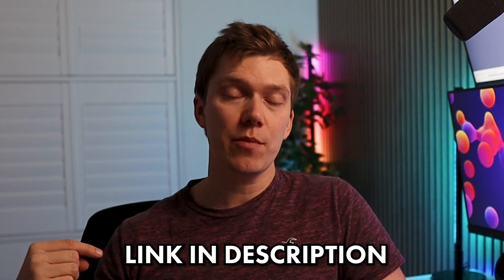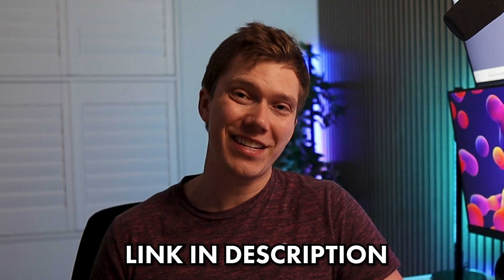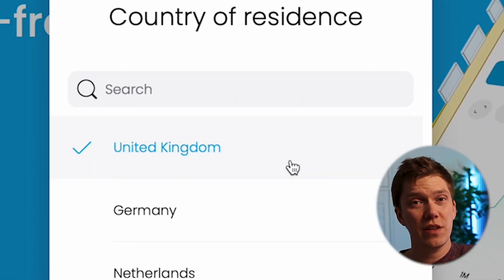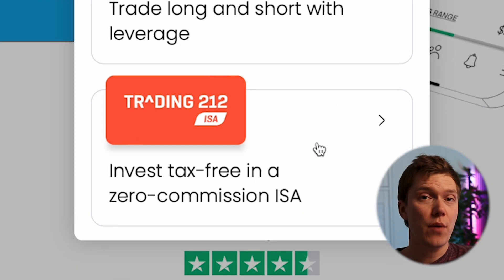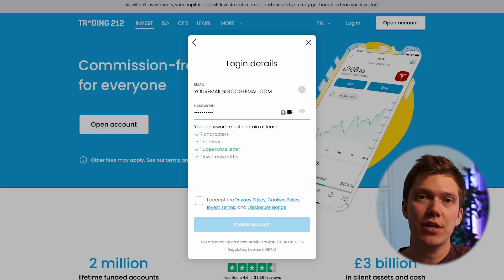If you're happy to go with Trading212, you'll need to make an account. You can register using the link in the description, and as soon as you make your first investment, you'll get a free share worth up to £100 credited straight into your account. The registration process itself is pretty straightforward: click 'open an account', select the country you're based in, and then select either the ISA account if you haven't already opened one since April, or if you have, select the investment account. Fill out your email and chosen password, then complete the appropriate forms to verify your identity and make your first cash deposit. As soon as that's done, your account is active and you're able to invest your first £100.